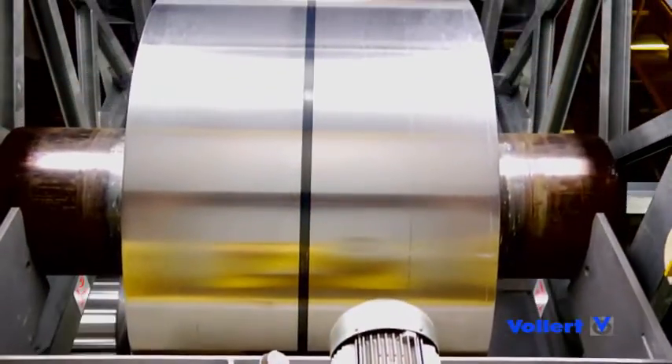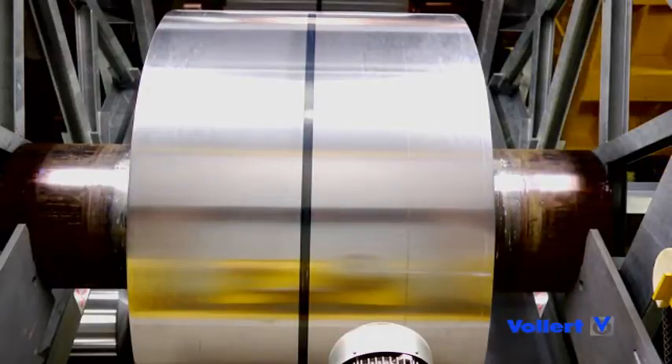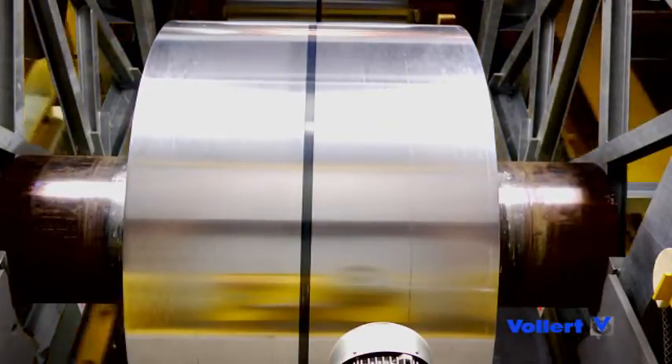With a capacity of up to 14,000 tons of material, the warehouse system is 160 meters long and 10 meters wide, and provides eight production entrances and exits installed both above and underground. Here, the aluminium coils are initially cooled to temperatures of 60 or 70 degrees Celsius.